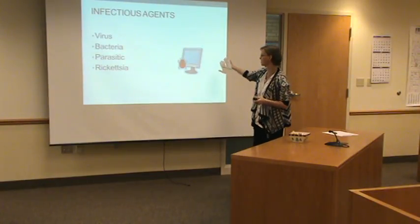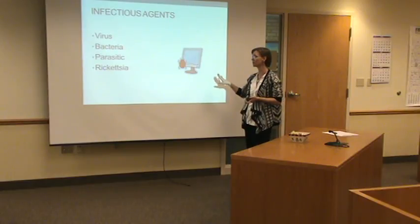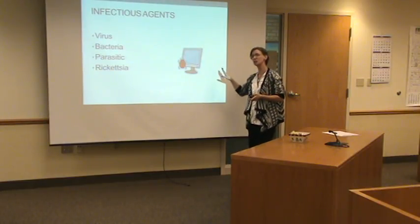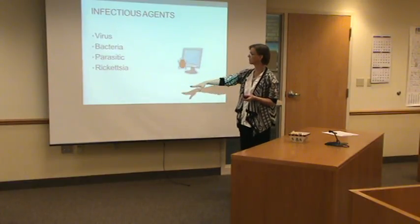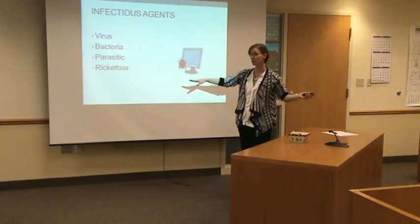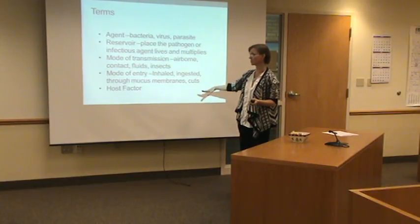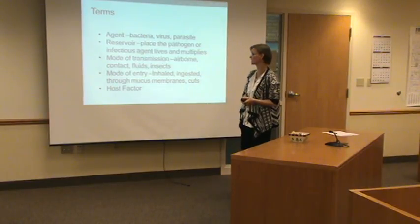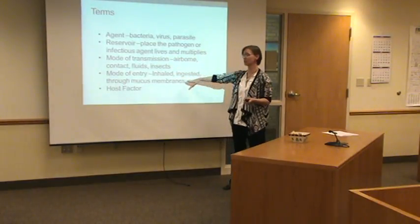This is where I'm going to do a real general overview. If you have more specific information or questions, I'm going to refer you to public health. They have a wealth of knowledge and a lot of materials if these are things you're concerned about. Knowing that we are exposed to infectious agents is important. Just a few terms to make sure you're comfortable with the terminology when it comes to different infectious agents.